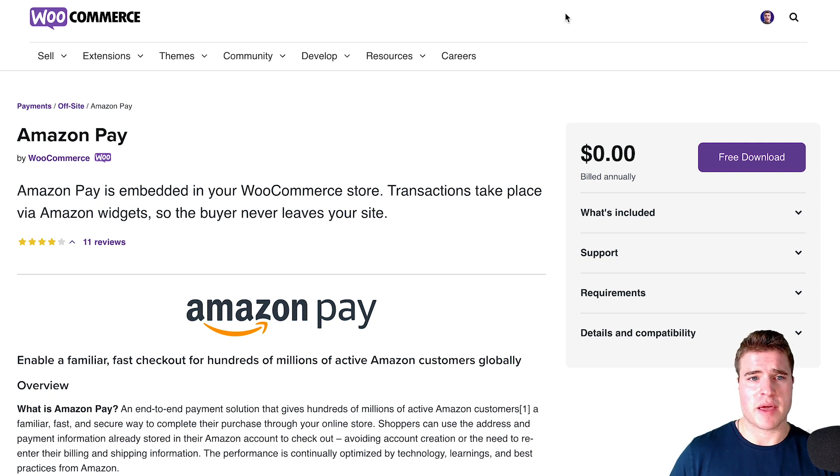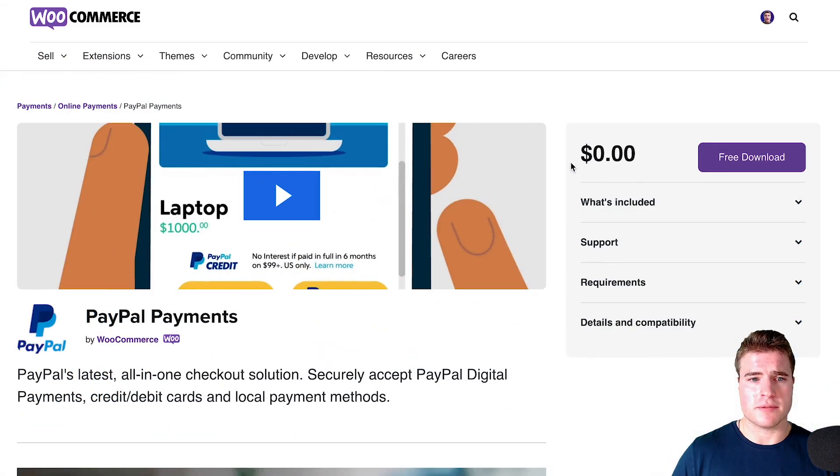The last payment method I want to go over is PayPal. PayPal is a great payment method to use. It has kind of changed in recent months — it used to be called PayPal Standard, then PayPal Checkout, now it's called PayPal Payments. PayPal Payments will allow you to use PayPal without necessarily using Stripe or Authorize.Net as a primary payment method. A lot of people have a PayPal account, and having PayPal in your store is probably going to boost conversions because it makes it easy for people to check out.